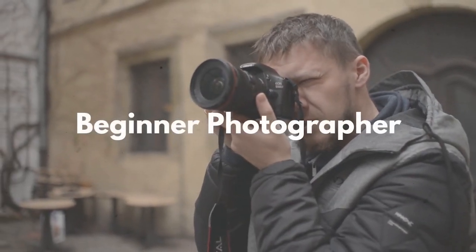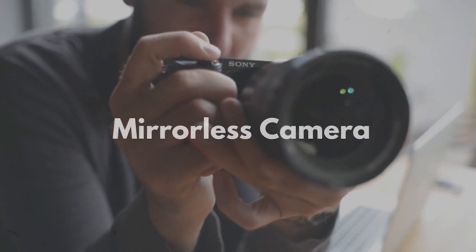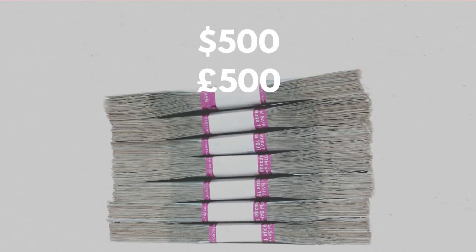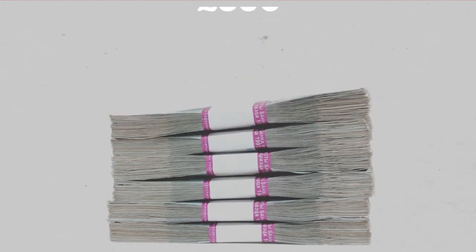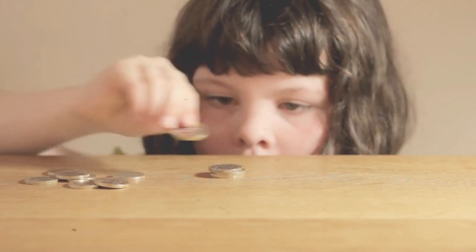If you're a beginner photographer looking for the best mirrorless camera to get you started, then you're in the right place. This video shares the three best mirrorless cameras for beginners, all available to buy in 2020. I've made sure to keep these cameras under the $500 or £500 mark, because I know not everyone has a lot of cash to splash.